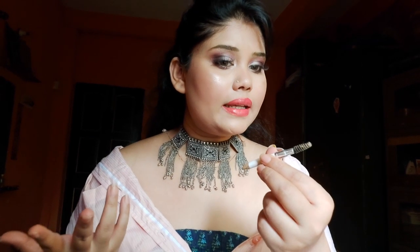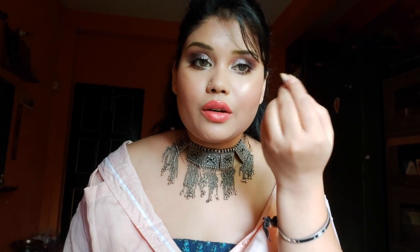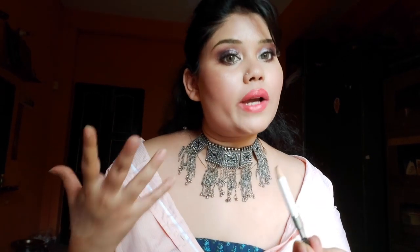Another thing that I may not buy again is the Wet n Wild eyebrow filler. It's a brown color eyebrow filler, but I'm not happy with the pigmentation — it doesn't cover or define my eyebrows well enough. However, I really love the spoolie that comes with it, because after brushing, it helps give some shape to my eyebrows. So that's the second one.